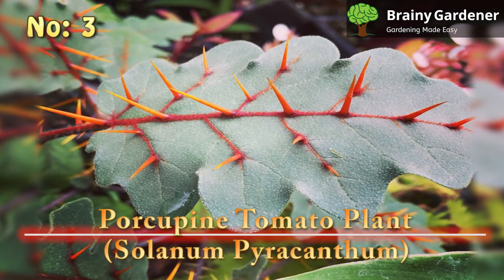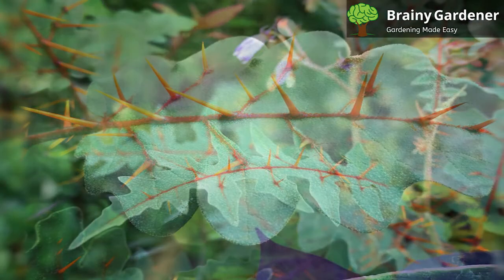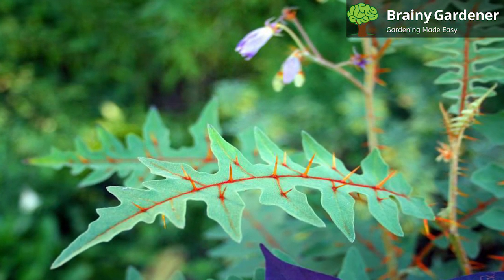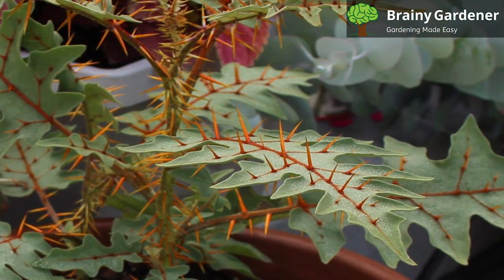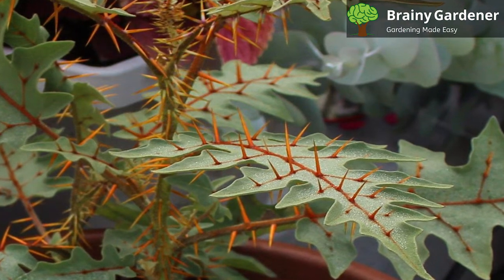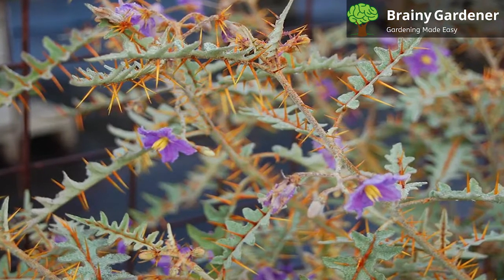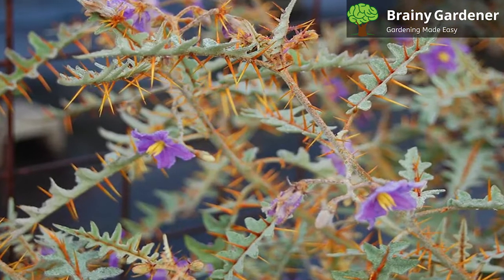Number 3: Porcupine Tomato Plant, Solanum pyracanthum. The porcupine tomato plant is an annual succulent native to Madagascar. This plant gets its name from the spines covering the surface of its leaves, resembling the quills of a porcupine. The spines not only make it an interesting plant to look at, but also protect it from being eaten by animals. The leaves are blue-green and heavily veined with orange to make a stark contrast. The spikes emerge from the midribs, making touching the leaf with bare hands a tall task. And if that wasn't enough, the plant is poisonous as well. If you have curious pets, maybe rethink moving this plant to your home.